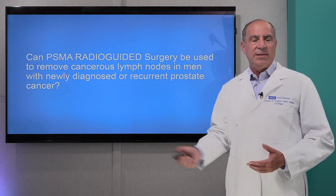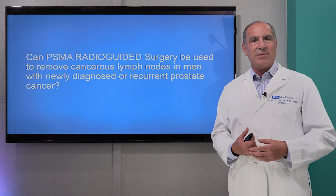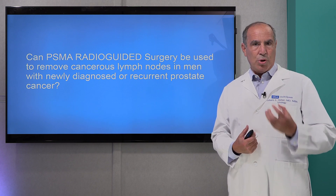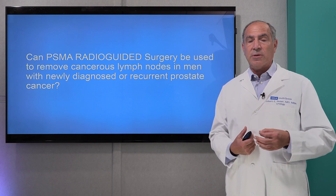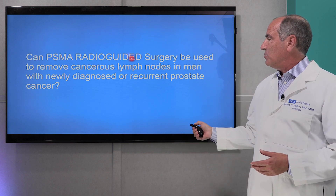So the question is: can we use newer advanced technologies to do the same thing — go in surgically, but now actually use the PSMA probe that we used in the PET scan to find the cancer at the time of surgery in the operating room? This is called radio-guided surgery.